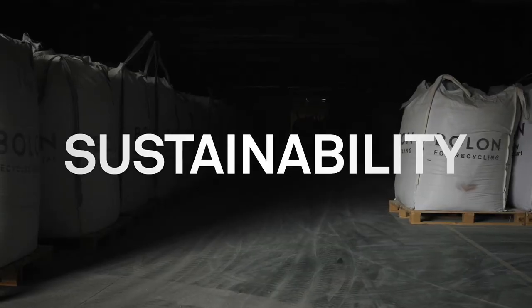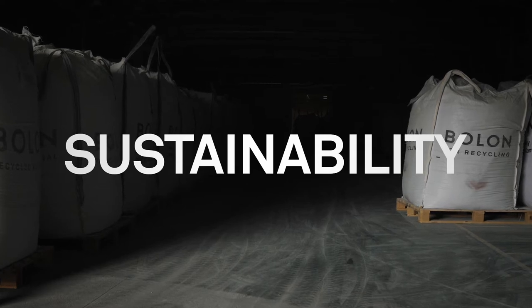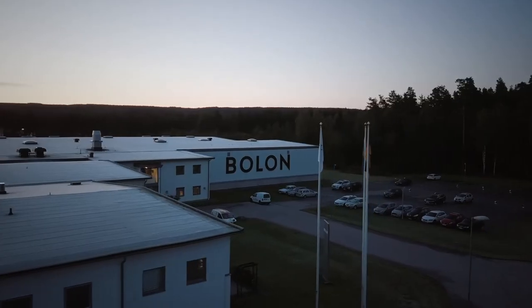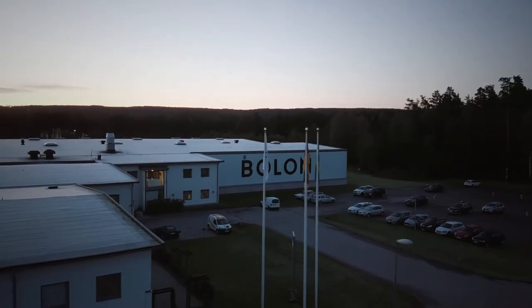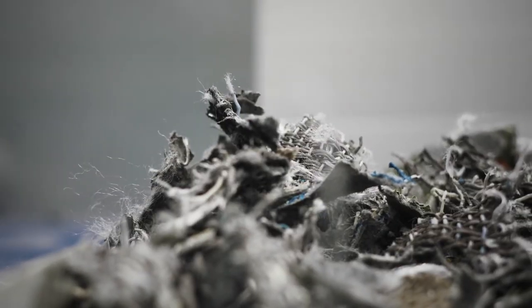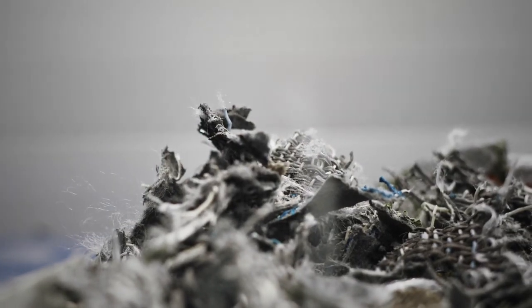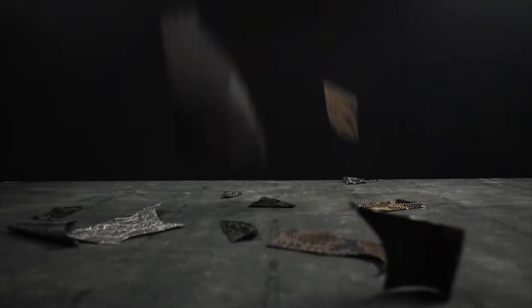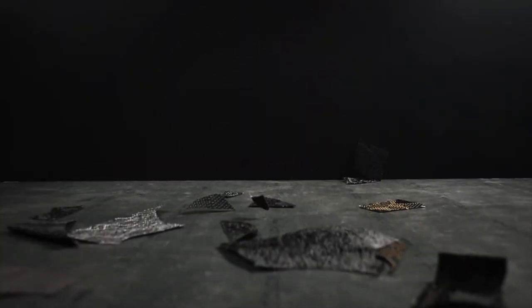At Bolon, sustainability is integrated in every step from design, production, to recycling. All our products are produced in Erlisaham, Sweden, using renewable energy and a geothermal cooling system. Our on-site recycling plant allows us to reuse production waste in the backing layers of our flooring. And of course, all our products are free from hazardous plasticizers and stabilizers.